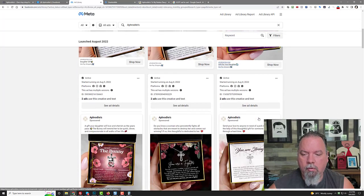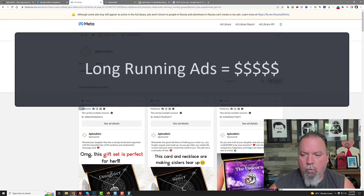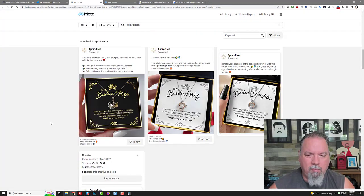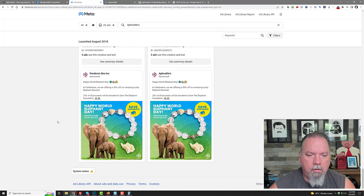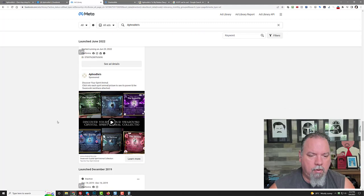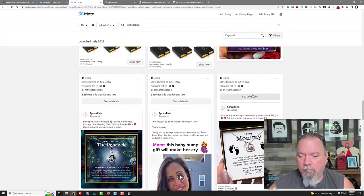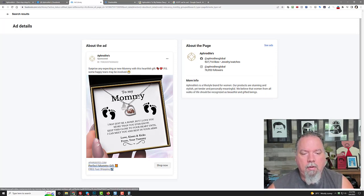When looking through the Facebook Ad Library, if you sort by oldest to newest, you can see which ads are oldest. Typically if you're a marketer and you see something old that's still running, that means it's working. For example, the oldest message card ad started running on July 10th. Click 'See Ad Details' — it says: 'Surprise any expecting or new mummy with this heartfelt gift. PS some happy tears may be involved. To my mummy: I may just be a bump, but I love you more than you'll ever know.'